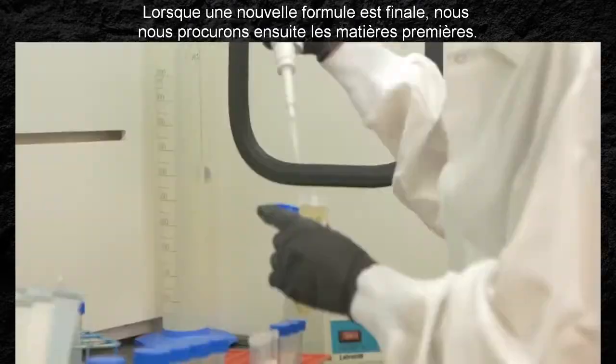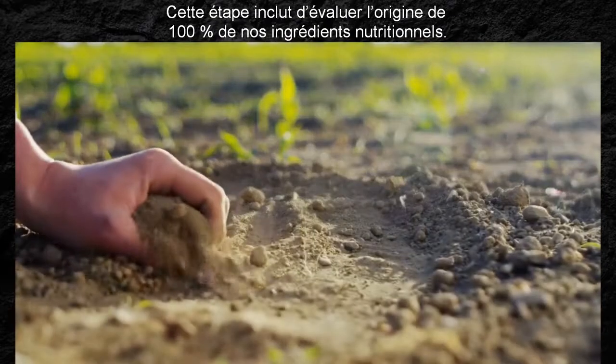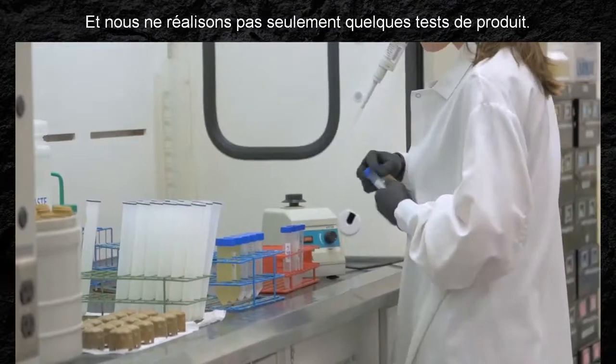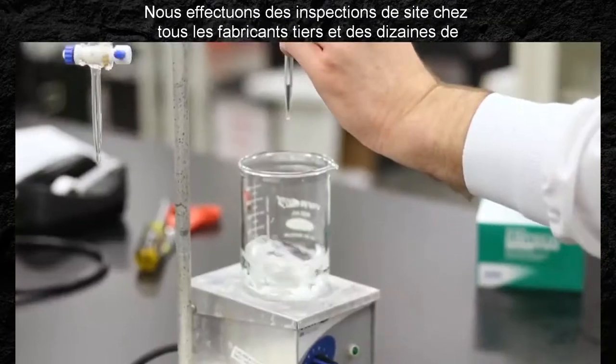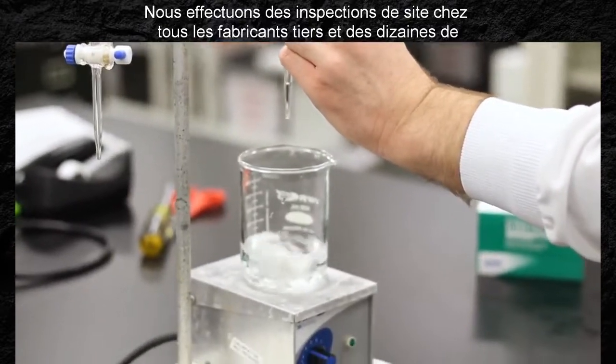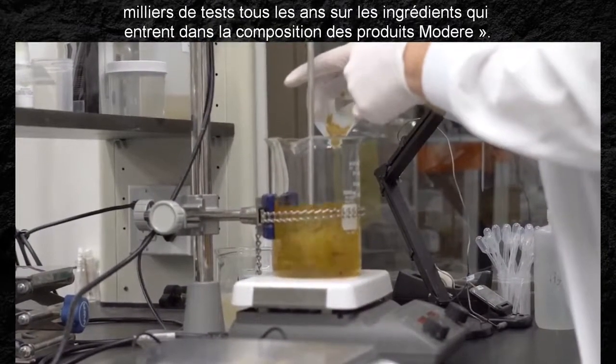Once the new formula is final, we then source the raw materials. That includes assessing the origin for 100% of our nutritional ingredients. And we're not just doing a few product tests — we perform site inspections of any third-party manufacturer and tens of thousands of tests annually on the ingredients that go inside Modera products.